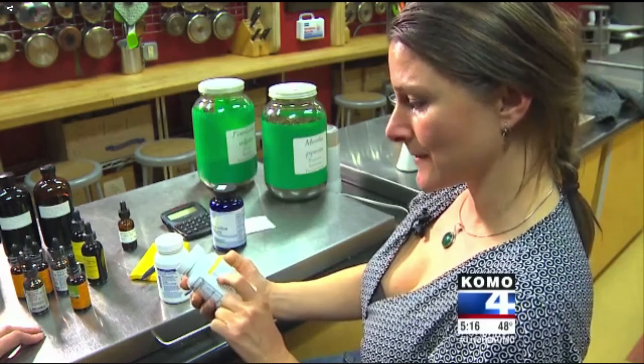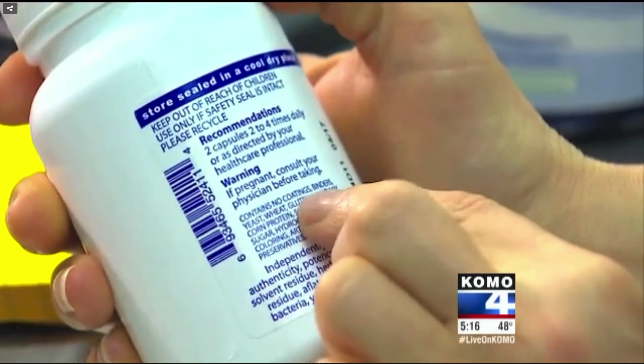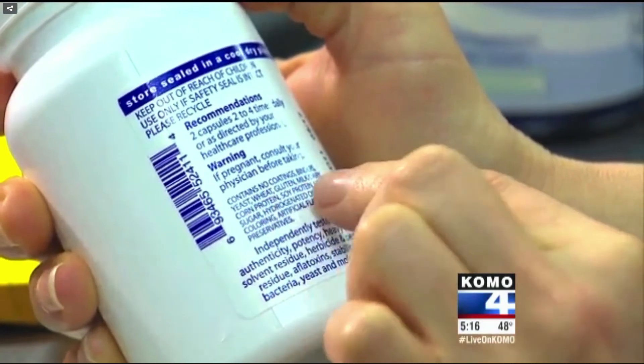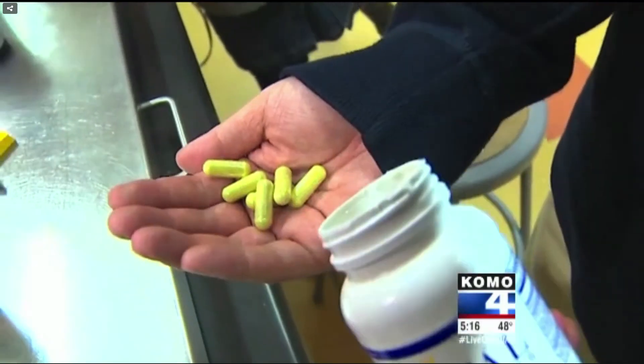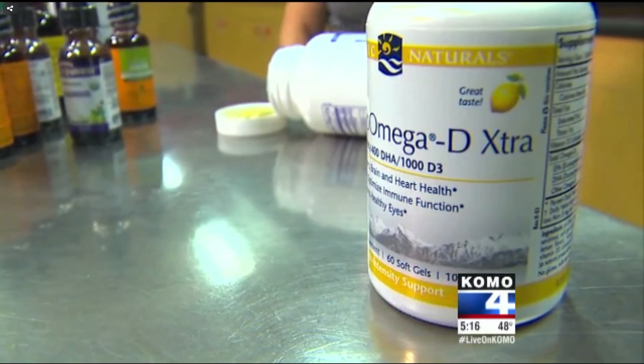Dr. Davey recommends supplement manufacturers that third-party test their supplements. Look for it on the label, or Davey says consumers can call a company and request lab certificates of analysis. Downside: they're typically more expensive, and there really isn't a way for a company to prove that it has this integrity without being third-party tested.